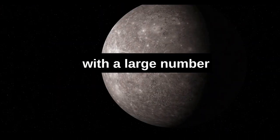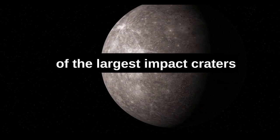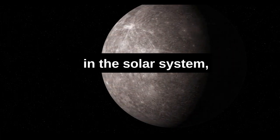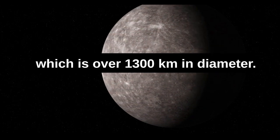Mercury's surface is packed with a large number of impact craters, including the Caloris Basin, one of the largest impact craters in the solar system, which is over 1,300 kilometers — 800 miles — in diameter.